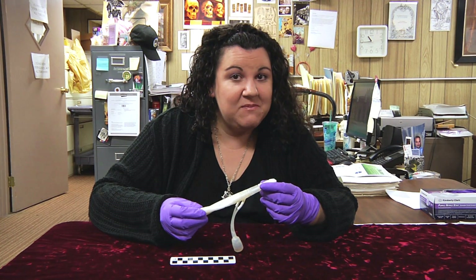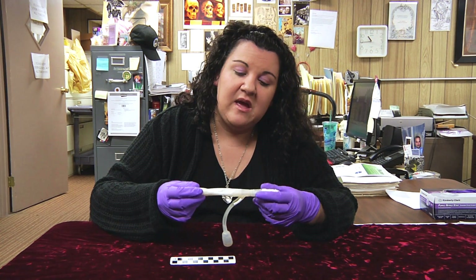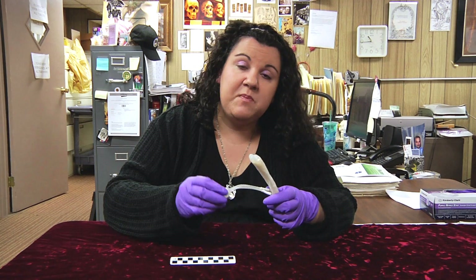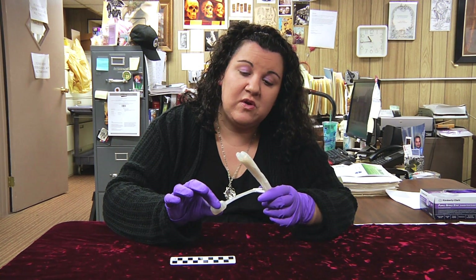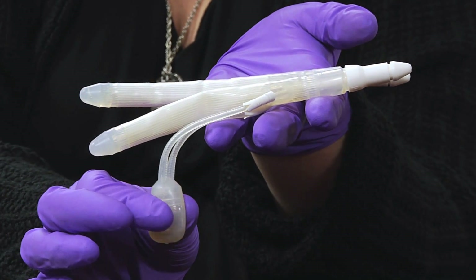It's a penile implant. This was designed for a person with severe erectile dysfunction. These objects here would get inserted into the penis, and this pump here would be inserted into the scrotum. You could actually pump this up and it would inflate.